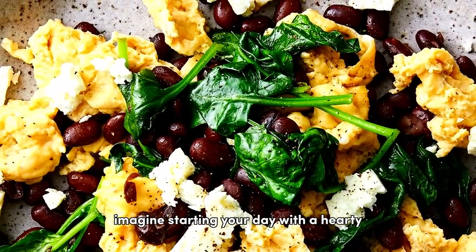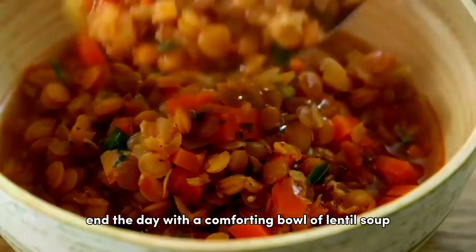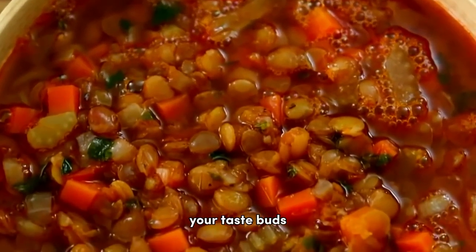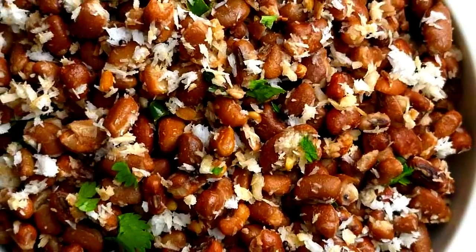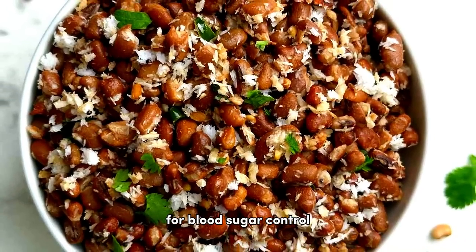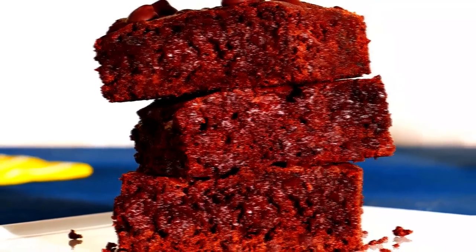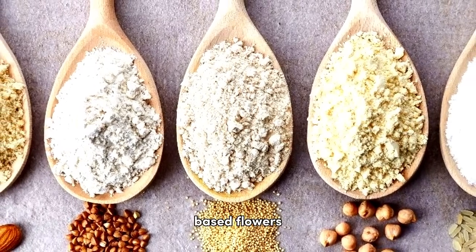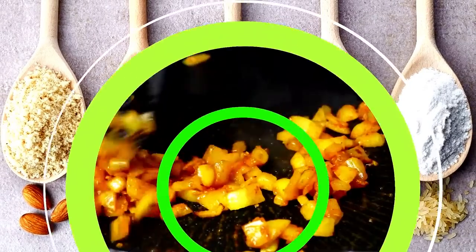Imagine starting your day with a hearty black bean and vegetable scramble, followed by a delicious chickpea salad for lunch. End the day with a comforting bowl of lentil soup, a wholesome and diabetes-friendly way to satisfy your taste buds. For snacks, consider roasted adzuki beans — an alternative to your usual munchies that's not just crunchy but also beneficial for blood sugar control. Beans can also be creatively used in sweet dishes. A surprising but healthier spin on the classic brownie involves using black beans, backed by a study in the Journal of the Science of Food and Agriculture, which found that using legume-based flours in baked goods can help manage post-meal blood glucose response.